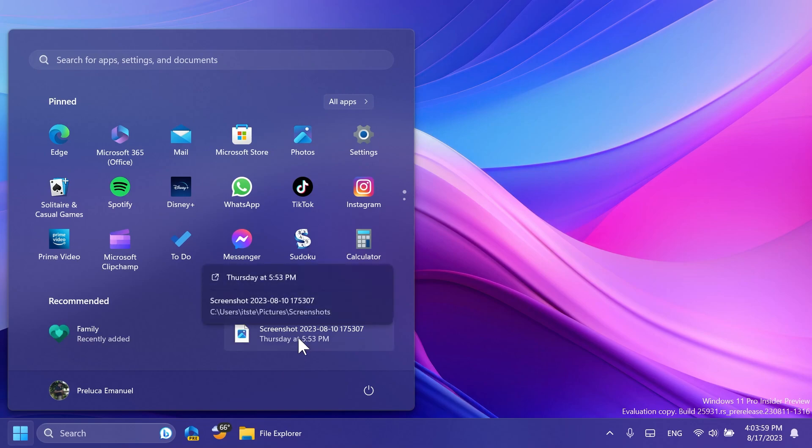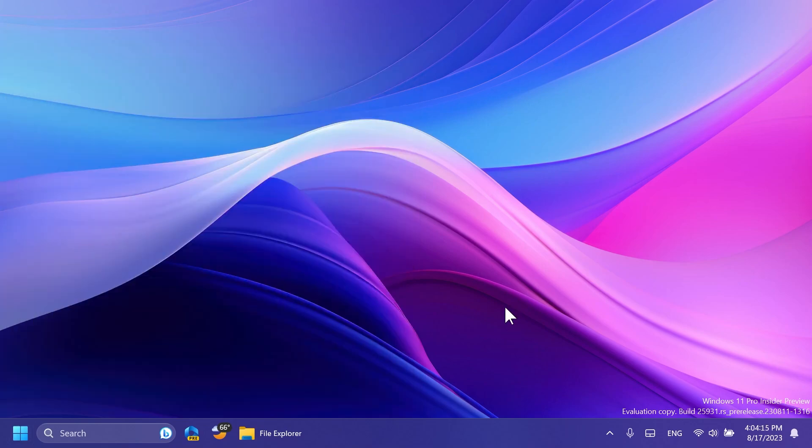Also, the preview thumbnails for certain files inside the Recommended section of the Start menu were fixed. When there is no thumbnail to be shown, the pop-up will now display without a lot of empty space inside it. This was also discovered by Phantom Mission 3.